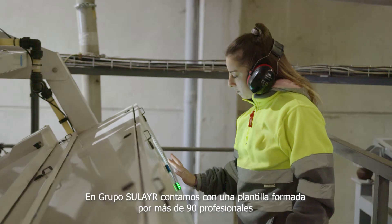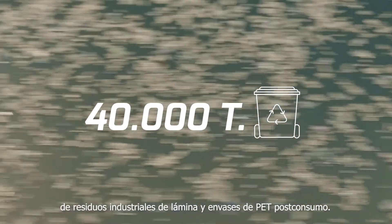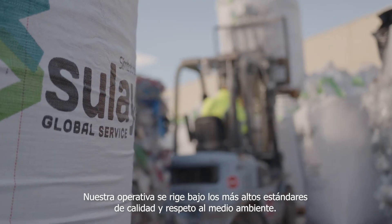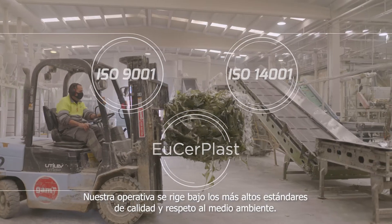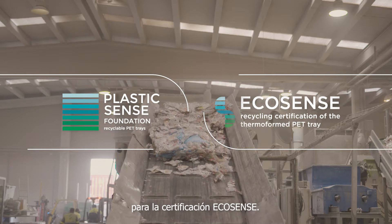At Sulaya Group we have a staff of more than 90 professionals and we recycle annually more than 40,000 tons of industrial waste from PET sheets and post-consumer PET trays. Our activity is committed to the highest standards of quality and respect for the environment. In addition, we are an approved recycler by the Plastic Sense Foundation for the EcoSense certification.